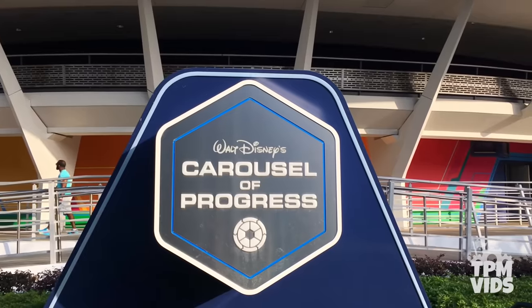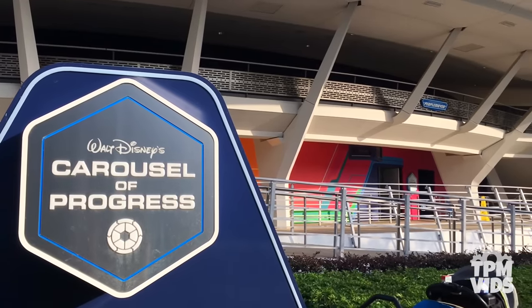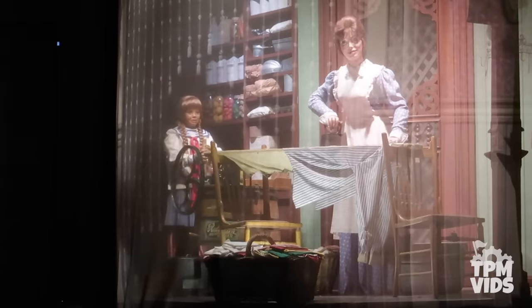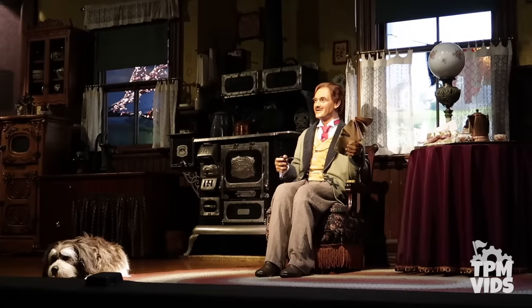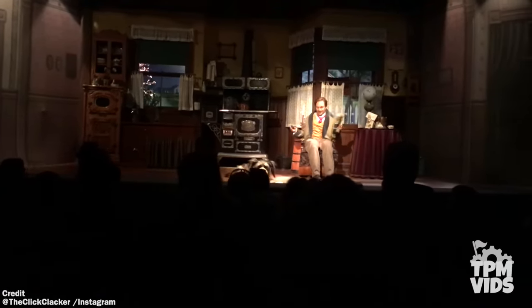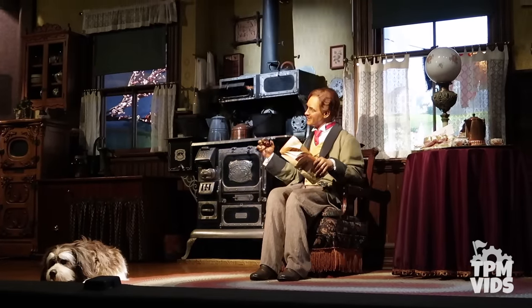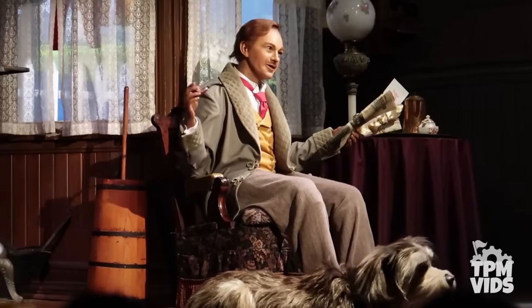Number 8. An attraction that really needs some love at Walt Disney World is Carousel of Progress. There have been malfunctions for days and it really seems like it's been neglected for far too long. One issue that hasn't been fixed is the sound system in the first act — that's the number one Disney dad singing acapella. Since late 2019 this was a common malfunction that's now made its way into 2020.